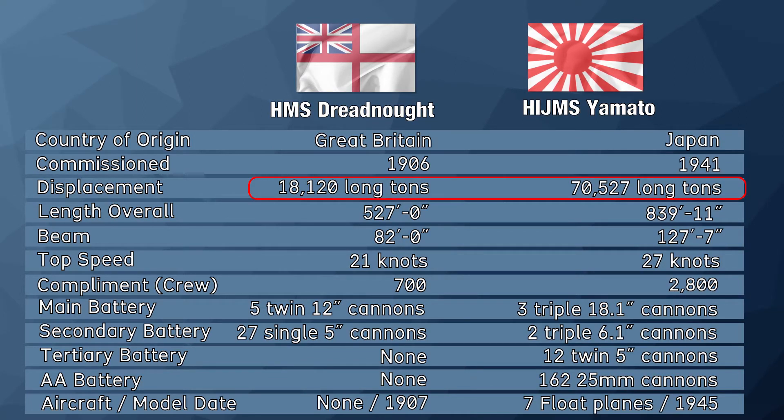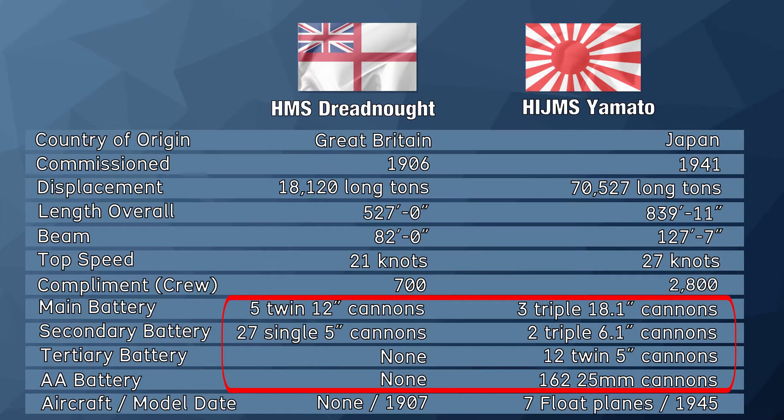As we can see, the Yamato weighed just under four times more than the Dreadnought. She had four times the crew but wasn't twice as long as the Dreadnought. The stark difference in armament is awe-inspiring.